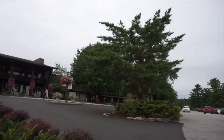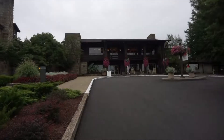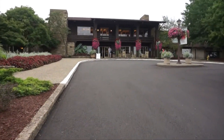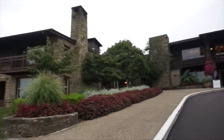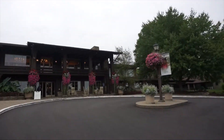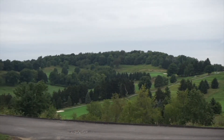After a scenic drive through Pennsylvania, we arrived in Wheeling, West Virginia, where we were staying at the Oglebay Resort. When you arrive on the property, you check in at the main part of the resort and they'll tell you where you'll be staying. We ended up staying at the cottages, which had an amazing view of the golf course right in front of us.